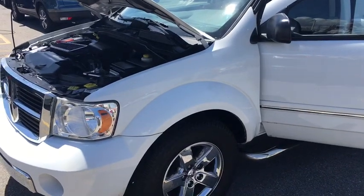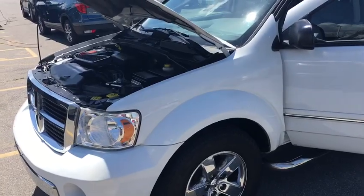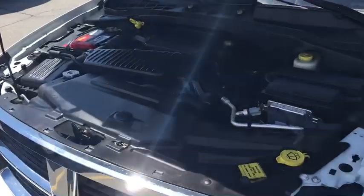I'm going to do a video of this 07 Durango at 95,000 miles. I'm going to show you the inside of the engine. The engine and everything is nice and clean.